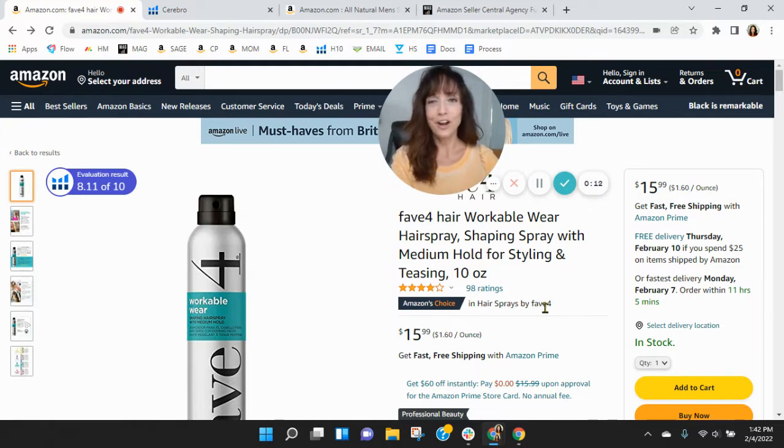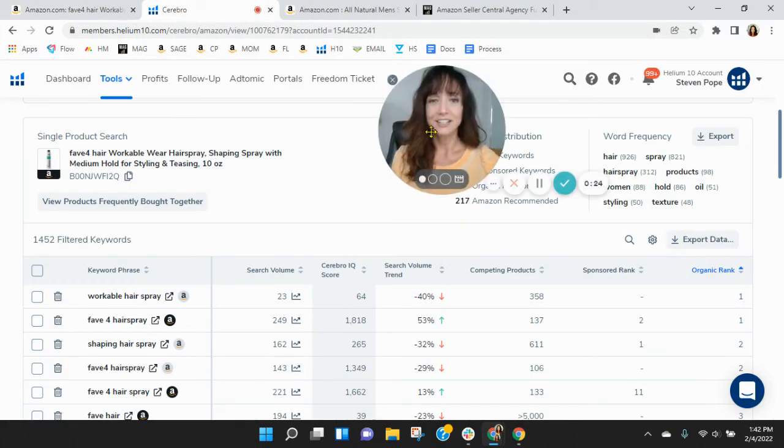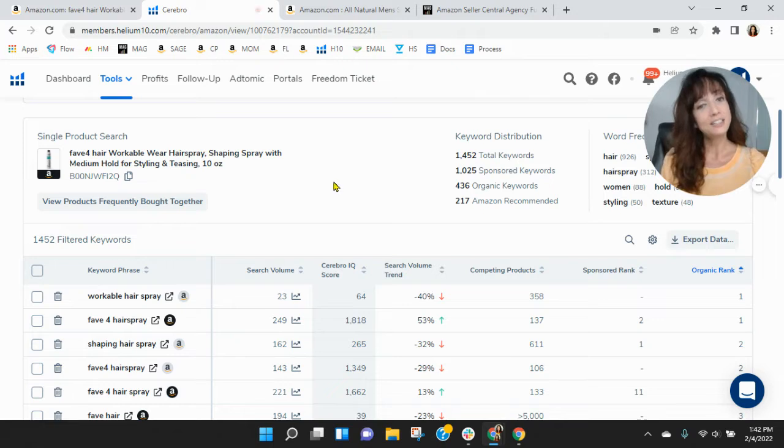I've got your Fave 4 workable hairspray pulled up here. Before we go through the listing, I always like to take a peek behind the scenes. So I grabbed your ASIN and loaded it into Helium 10. Within Helium 10, you've got 1,025 sponsored keywords and 436 organic keywords. We do a lot within beauty, and typically we see a one-to-two ratio — for every one sponsored, you have two organic keywords. So I definitely think there's room to improve your organic keywords.